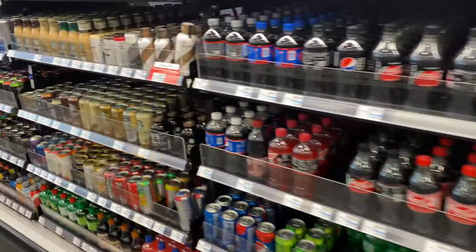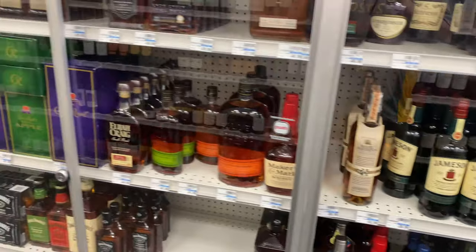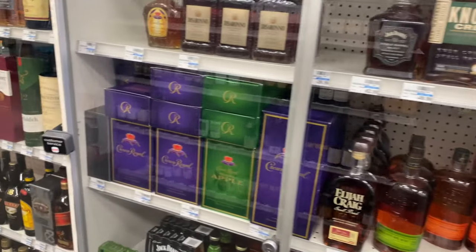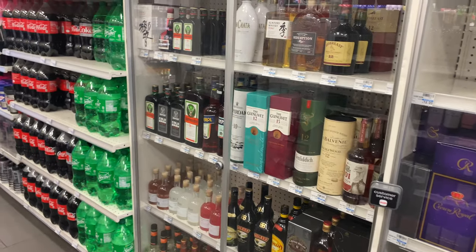Look at the selection of everything. They've got wines and all that stuff. There's some liquor. If you want liquor, you just ask one of the workers and they'll unlock these doors and leave whatever you want up at the registers for when you cash out.